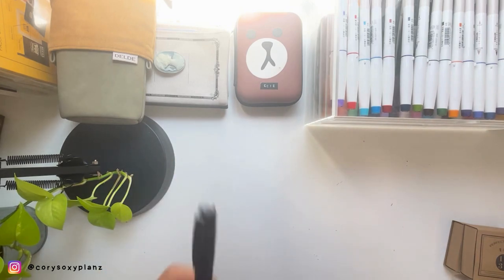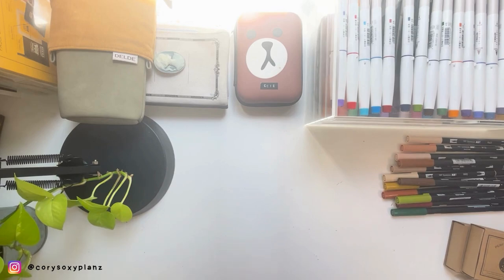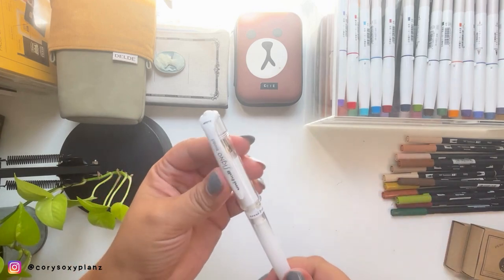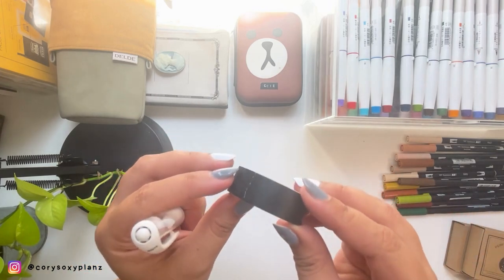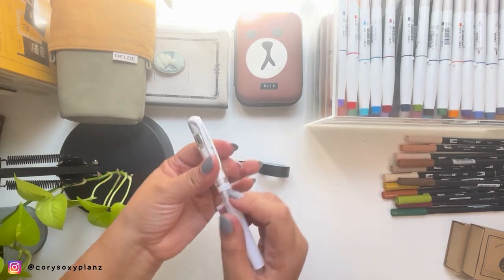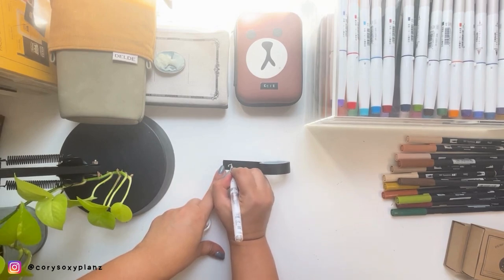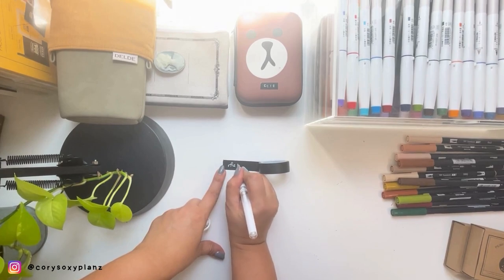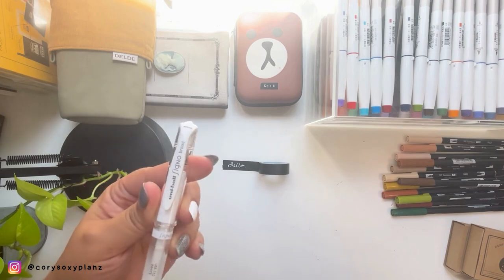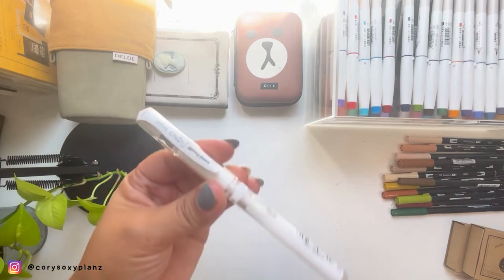I'll do a separate comparison video on Tombows vs. Sailors in the future. Also still in the pen category - this is a white Uniball Signo Broad. I always use this on my black washi tape as a header or to write dates in my journal. It doesn't dry up - it's been with me a very long time. It's a hard start but once the ink flows it's good. This is the best white gel pen I've found - it's pigment ink. I tried other brands but this is my go-to.